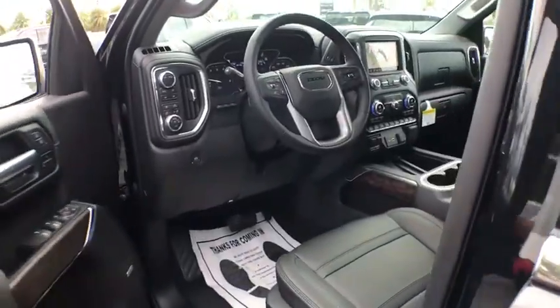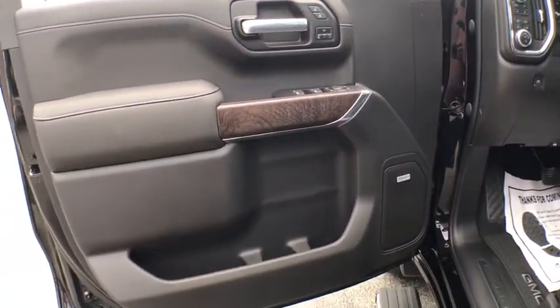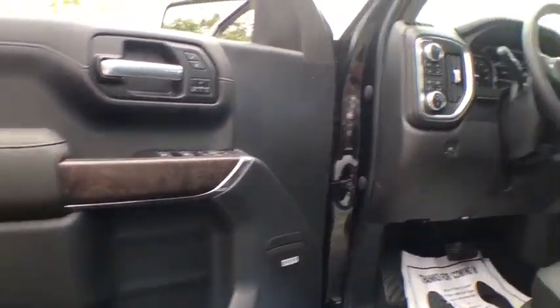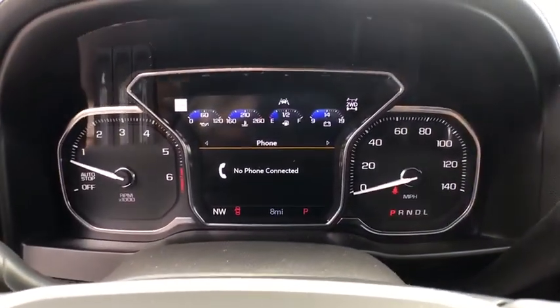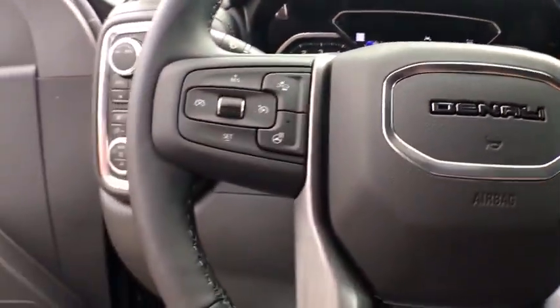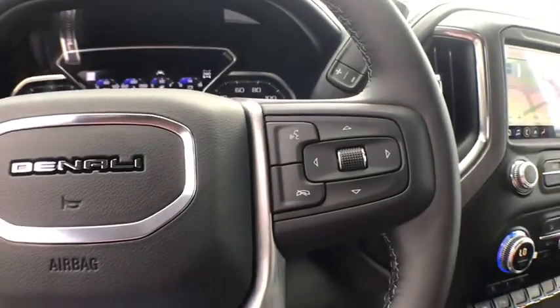Here are some of this vehicle's great options: navigation system, traction control, steering wheel audio controls, power sunroof, power passenger seat, remote engine start, dual airbags, power steering, floor mats, and four-wheel disc brakes.